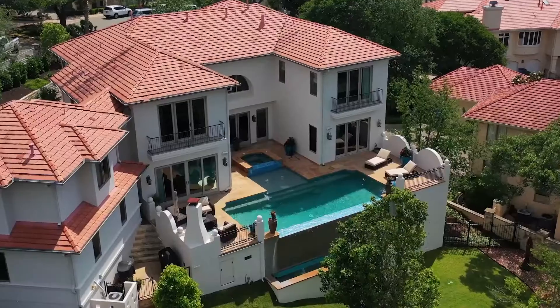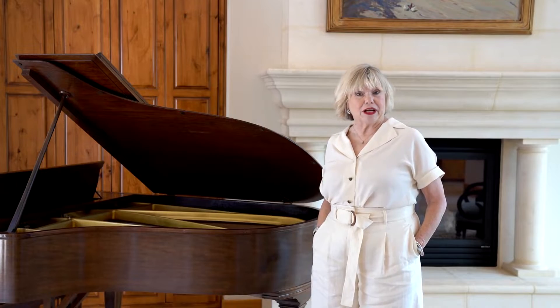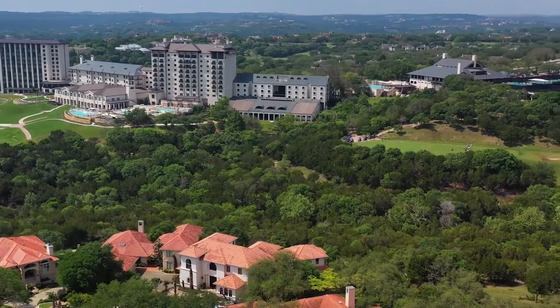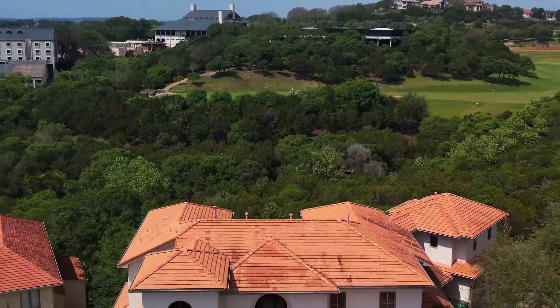I'm Camille Abbott and this is 1508 Mesa Ridge Lane in the Ridge at Barton Creek. This Santa Barbara style home boasts five bedrooms, four and a half baths with massive views from every room.